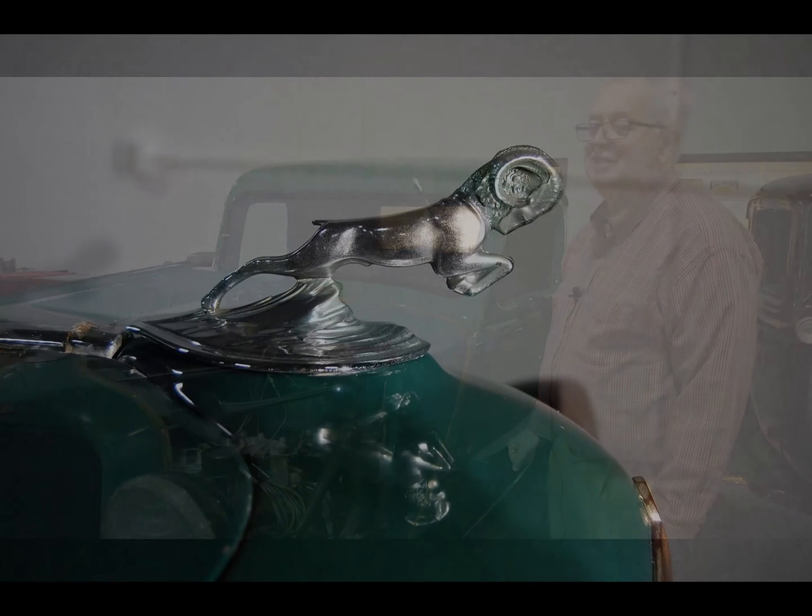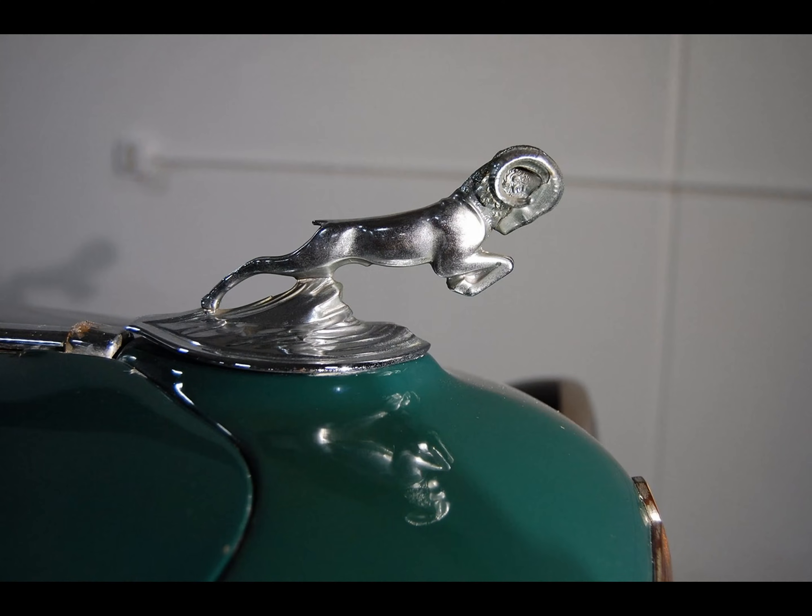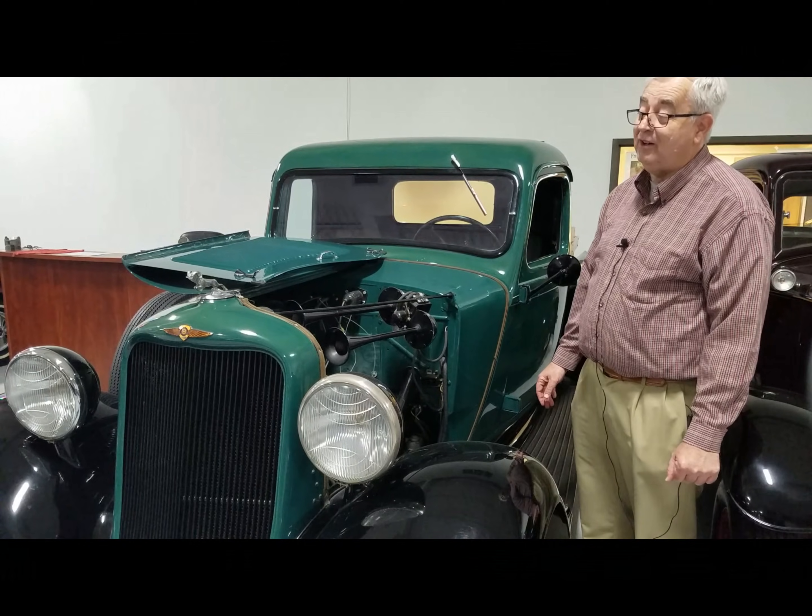It's really interesting — the ram is still on all the new Ram trucks today, so it's kind of neat to find one of these, and this is actually in very, very nice condition.